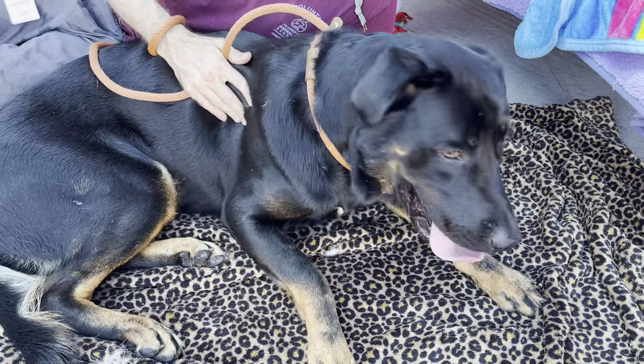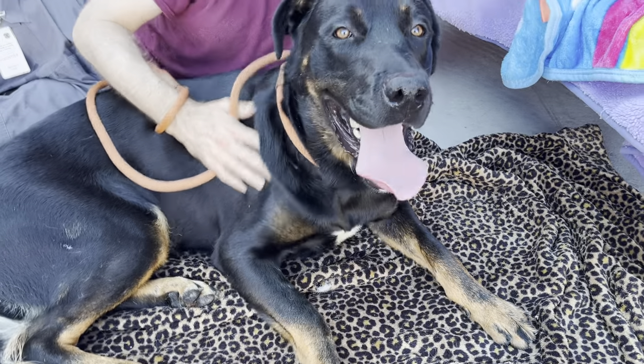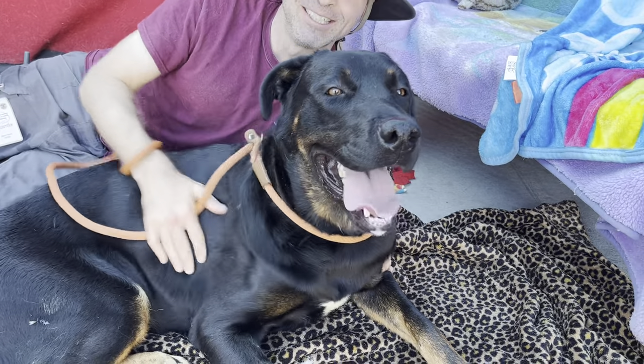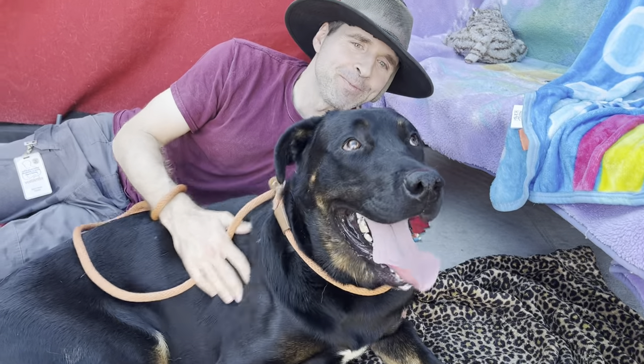Come on down and pick him up, because he deserves a loving home with a big couch. Again, this is Mowgli — M-O-W-G-L-Y — at Baldwin Park Animal Care Center. Thank you, Glenn.